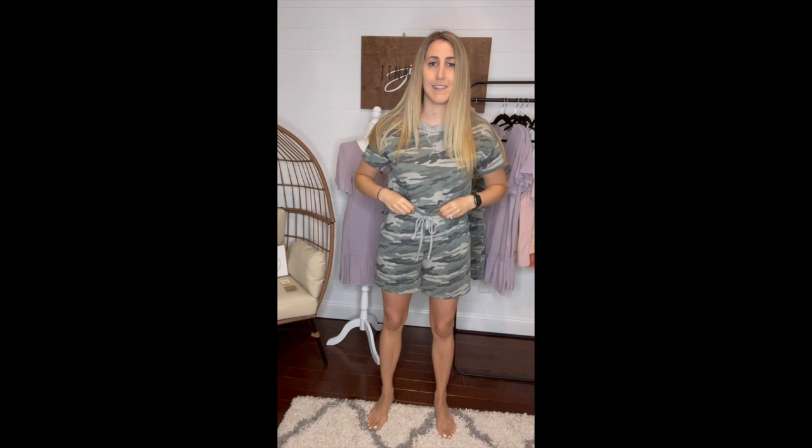This is a medium. I don't recommend sizing down — I had a hard time getting this part up over me in the small, so I just stuck with the medium and it fits me absolutely perfect. It's definitely great for lounging, or if you throw on a denim jacket and some white sneakers, you can wear it out for errands or a casual look.